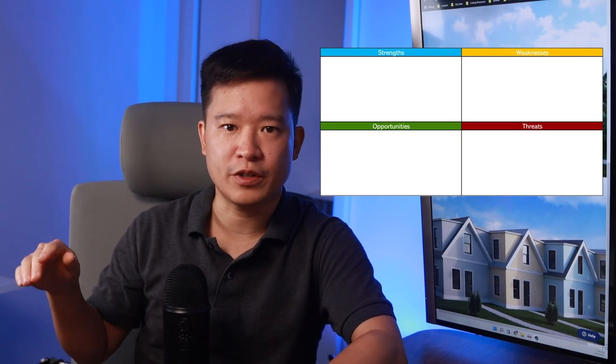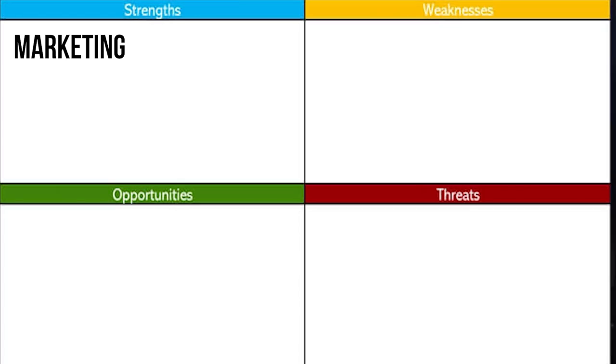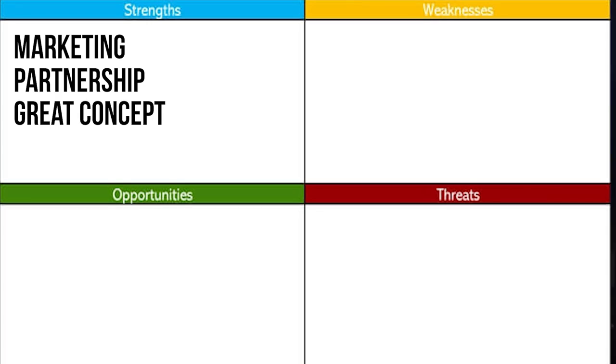Now for a SWOT analysis — strengths, weaknesses, opportunities, and threats. For strengths, their marketing is one of the biggest. Despite the controversy, they now have a huge customer base, and a massive waiting list is a great problem to have. They also recently partnered with D.R. Horton, America's largest home builder by volume, which could really help them deliver on that waitlist. The concept overall is great — Boxable sidestepped the classic modular problem of backlogged factory time and custom-design cost overruns by sticking with one design for now and relentlessly optimizing their costs on it.